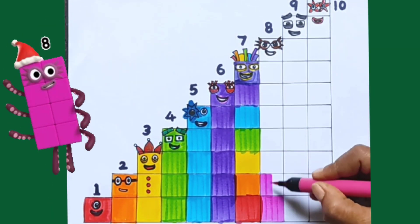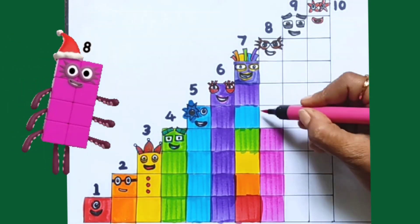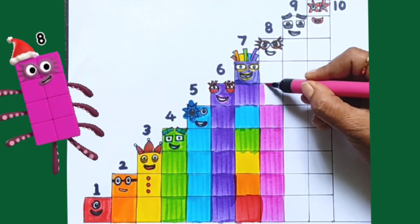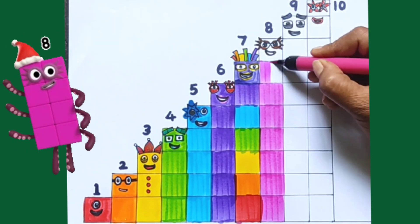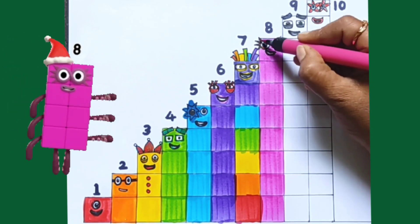Pink Colour. 1, 2, 3, 4, 5, 6, 7, 8. Number Black: 8.